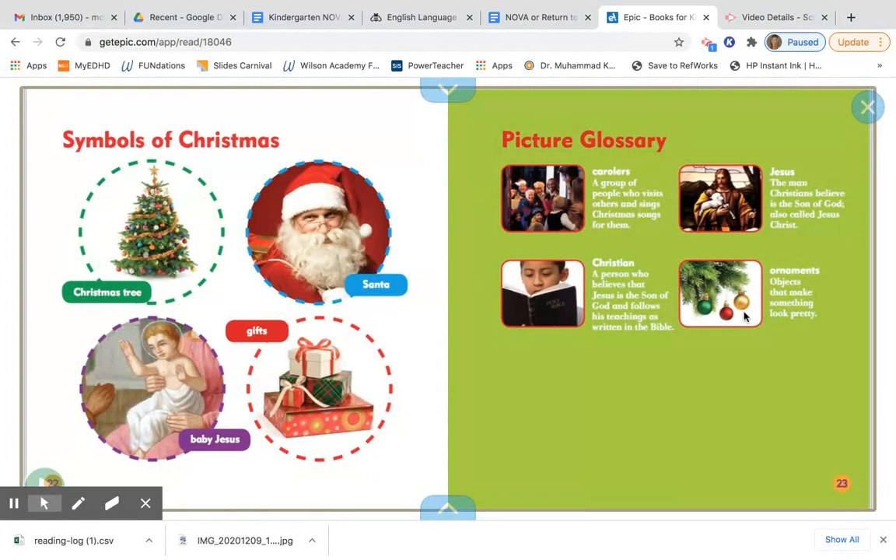What's something new that you learned in this book? Share with your learning coach. We're going to use this book as our first of the week for non-fiction books. Remember, in non-fiction books they're true and we learn something. What did you learn?